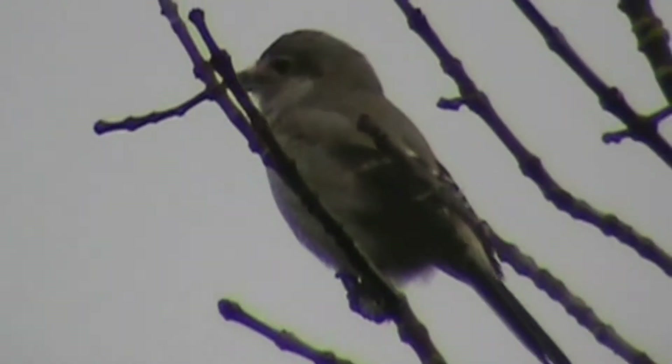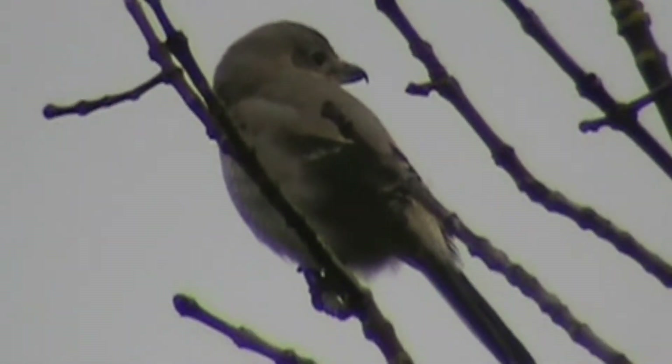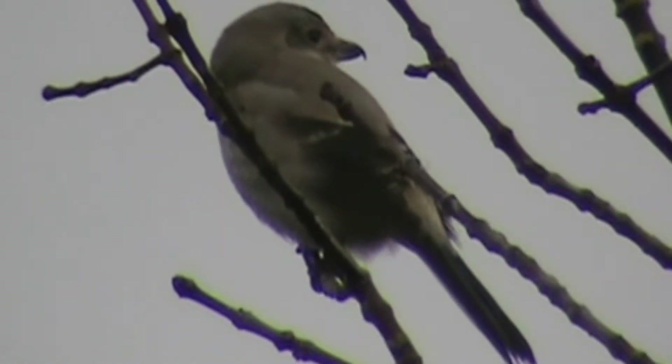Here's our Shrike, down by the Boeing Aerospace Facility. He's looking around and hunting. He's gone to several trees already trying to find some breakfast. He's got a long beak with a hook on the end - very interesting bird. It's a Northern Shrike. There are two kinds of shrikes here. There he goes - see if he comes back.